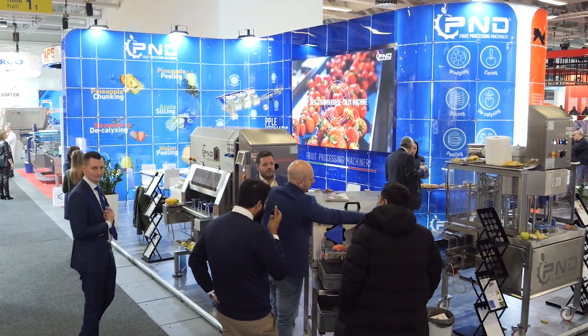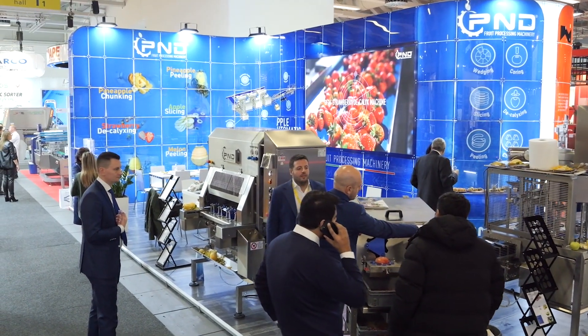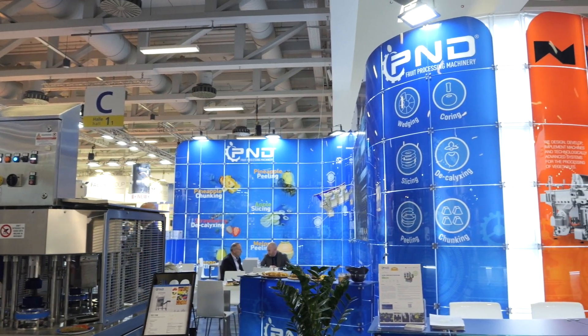Of course P&D also supports their customers remotely. Regarding Fruit Logistica — we are at the third and last day — what is your opinion of this edition? This is not the first year for P&D here at Fruit Logistica; it's probably already 14 years that we are here. We are very happy about the number of visitors and the quality of the contacts that we made. We hope to have a very good follow-up.